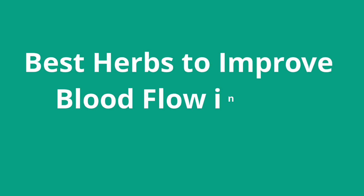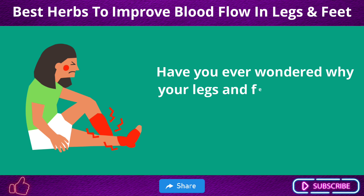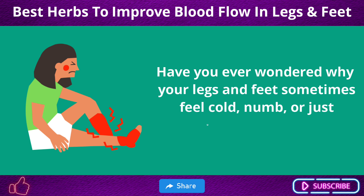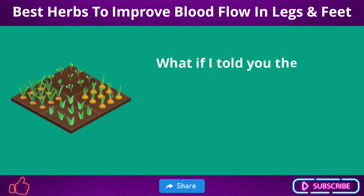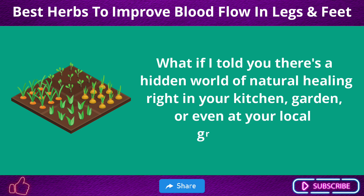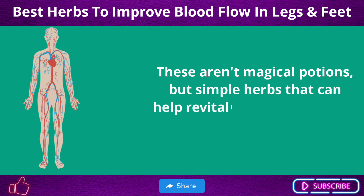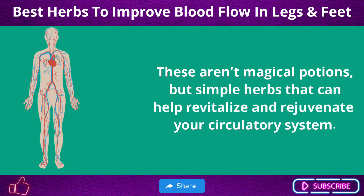Best Herbs to Improve Blood Flow in Legs and Feet. Have you ever wondered why your legs and feet sometimes feel cold, numb, or just uncomfortable? What if there's a hidden world of natural healing right in your kitchen, garden, or even at your local grocery store? These aren't magical potions, but simple herbs that can help revitalize and rejuvenate your circulatory system.